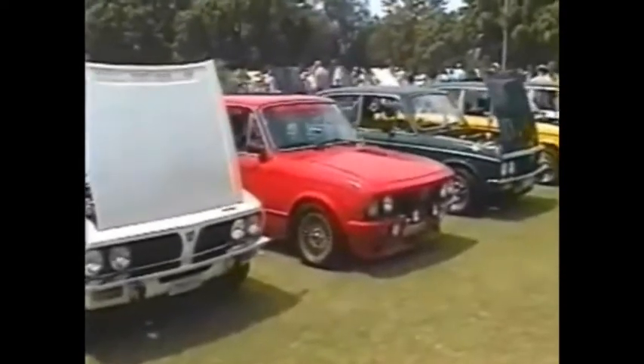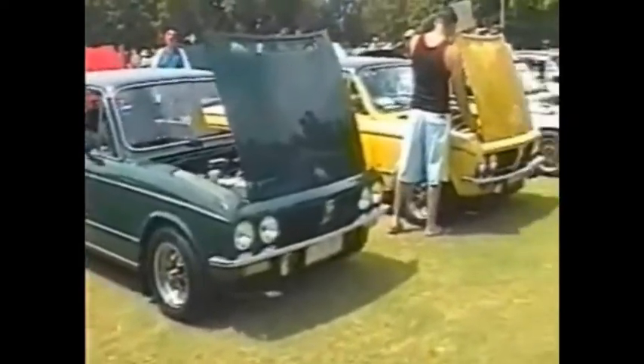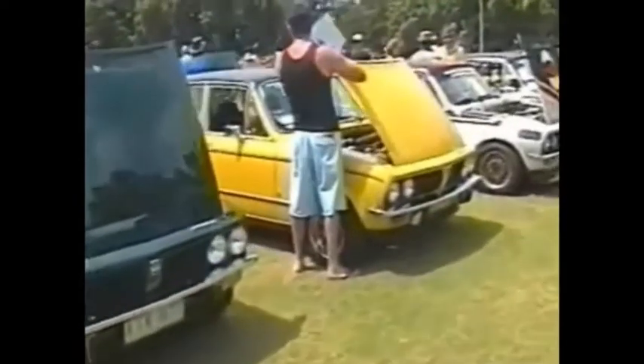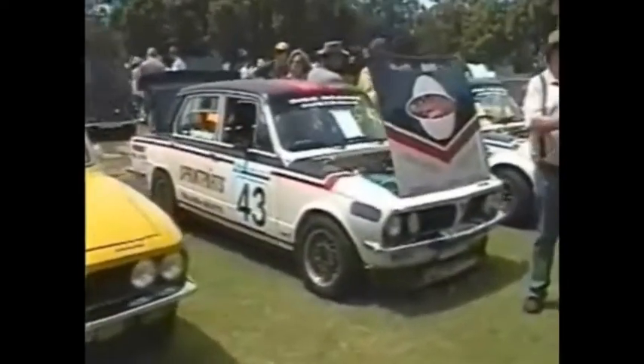The usual annual concourse might attract one or two. Some very nice cars here — race cars, rally cars, road cars, under-restoration cars. You can see them all out in one place at one time.